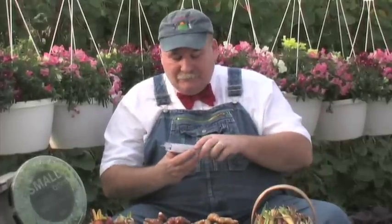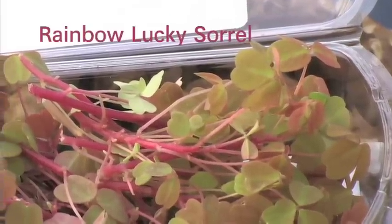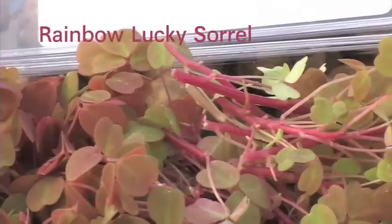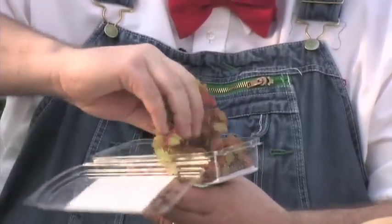Flowers are coming in great. There's the borage blossoms. This is really a cool one — the rainbow lucky sorrel. You can envision the flavor profile with sorrel in it. It is just so beautiful. The stems on them are amazing. Give this lucky sorrel a try.